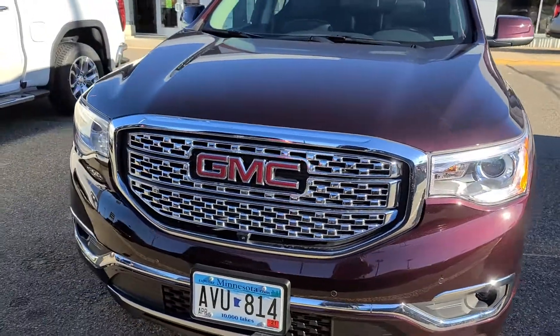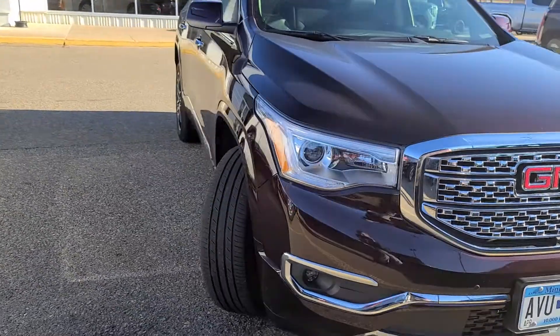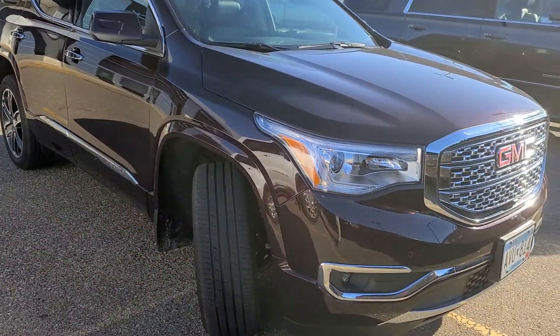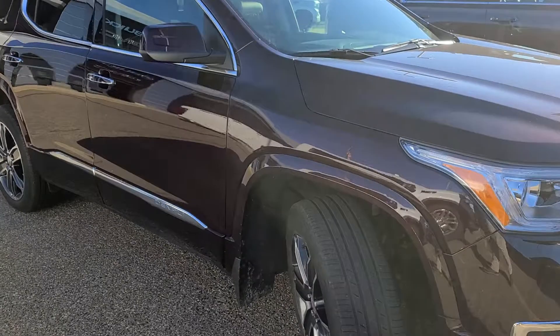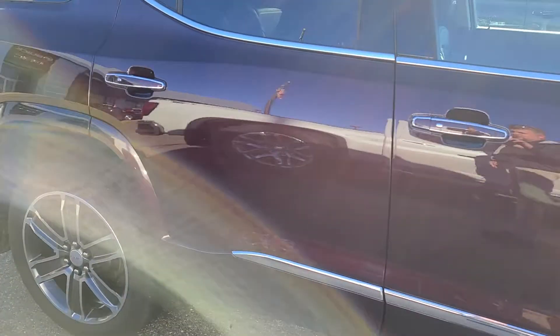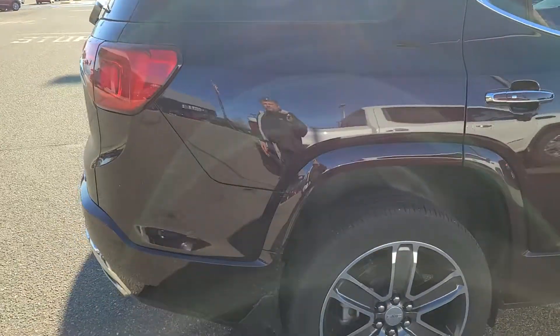My guest leased it from me brand new about two and a half years ago, and last Saturday we were able to get them into a brand new Acadia lease a little bit early because the numbers made sense. So I offered, and she said yeah, send her a video of the Acadia.